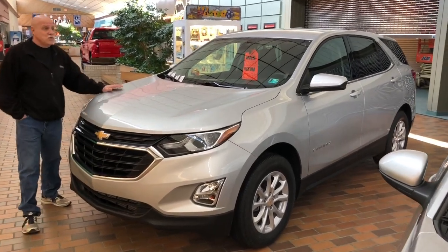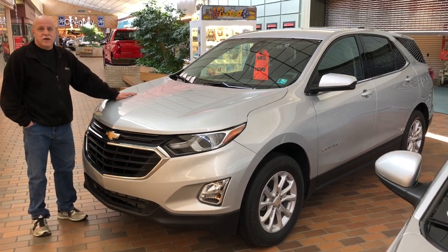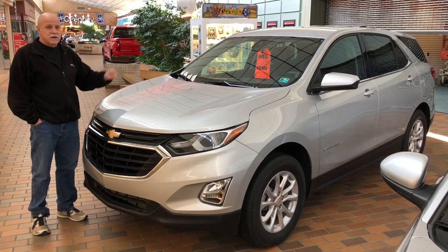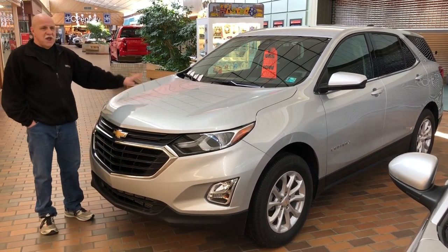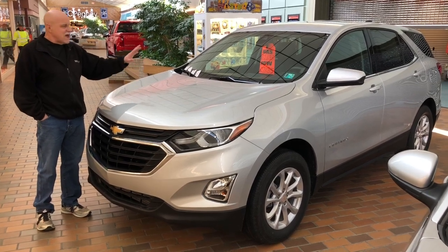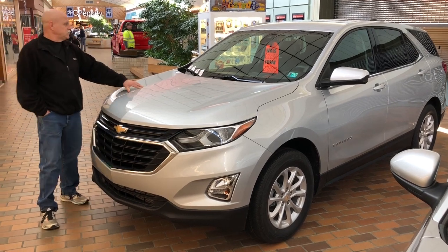This is an all-new 2020 Equinox. These are $5,500 off MSRP. And if you have an '06 or newer competitive vehicle, you get another $750 off. So that's a total of $6,250. LT, very well equipped. So this is as high as they've been off all year, and a very good deal on this one. So stop in and see.